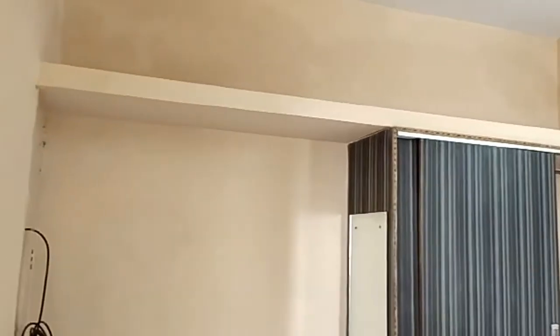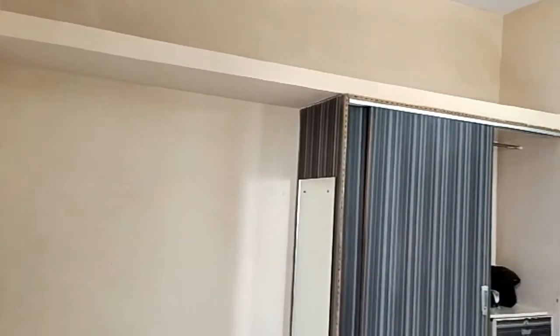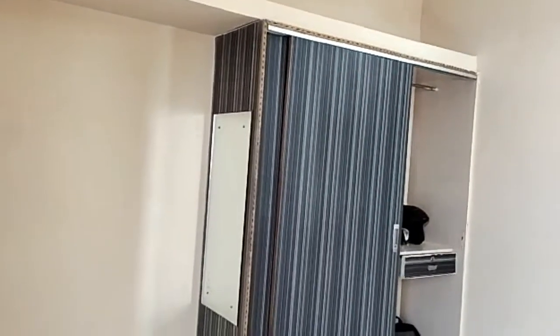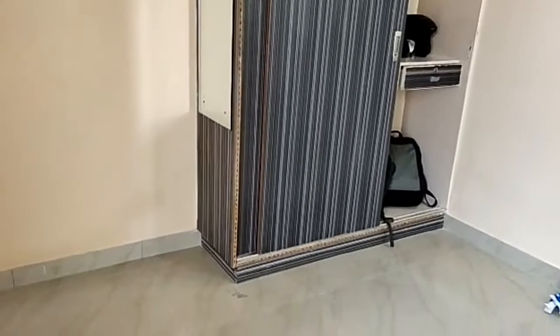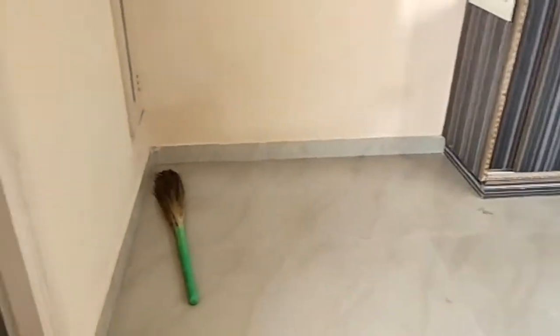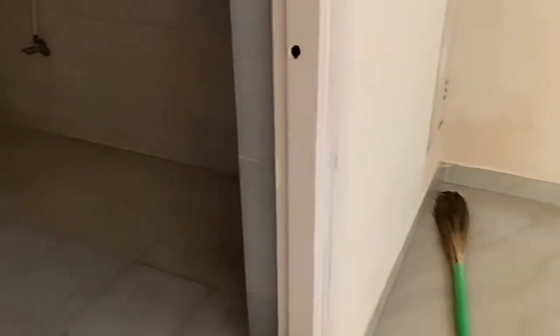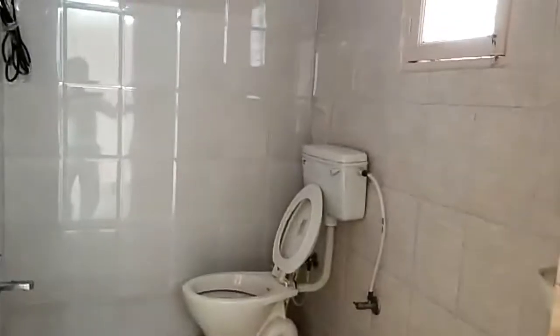Semi-furnished with good ventilation. In-room wardrobes and dressing table. Western bathroom with keys provided.